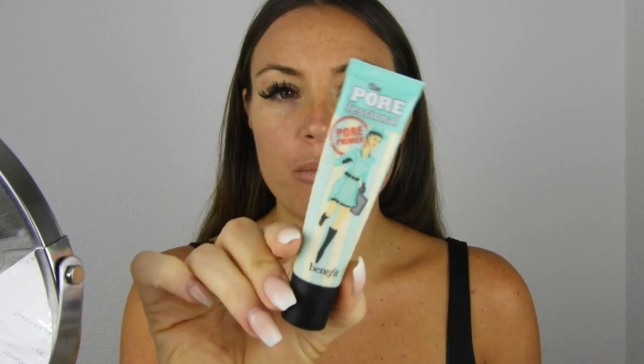For the primer I'm going to be using the Porefessional from Benefit. This is one I've been using for a very very long time - it blurs the skin, takes away wrinkles and big pores. I usually put it on the T-zone: forehead, nose, and chin. It's the only primer I always go back to because it really does its job. I highly recommend it.